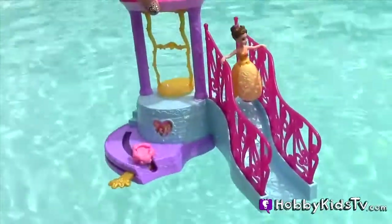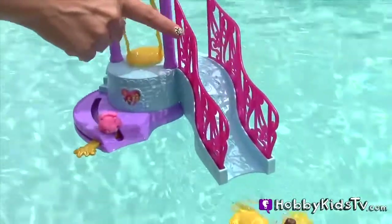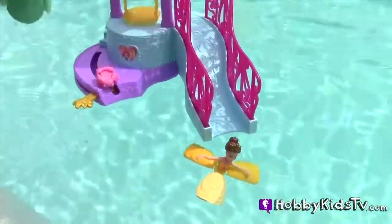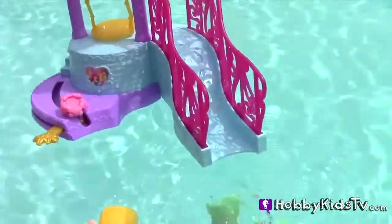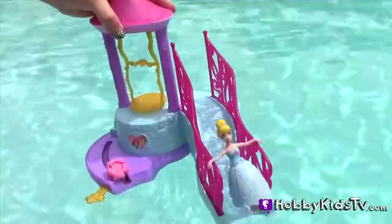Let's have Belle go down the slide. Give her a little boost. Good landing. Ariel's turn. Good job, Cinderella.